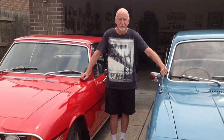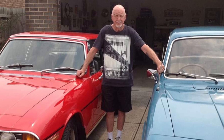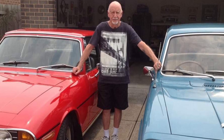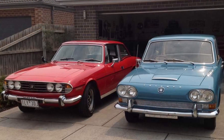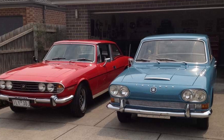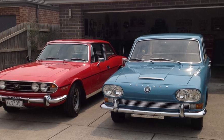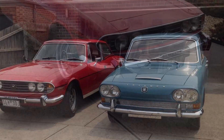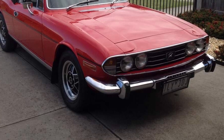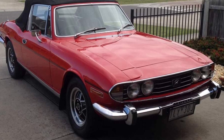Here is Martin, standing proudly by his two Triumphs. He's been a Triumph fanatic forever, he says, and since retiring 13 years ago absolutely enjoys his Trumpies as he calls them. Don't they look great there in the Australian sunshine — a beautiful red and a lovely blue, both well garaged, looked after, driven, and enjoyed.